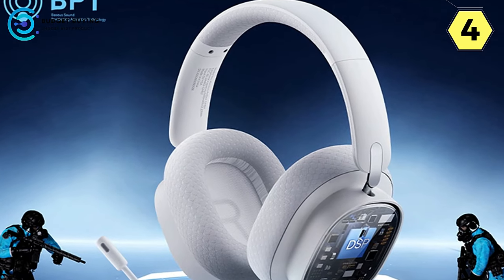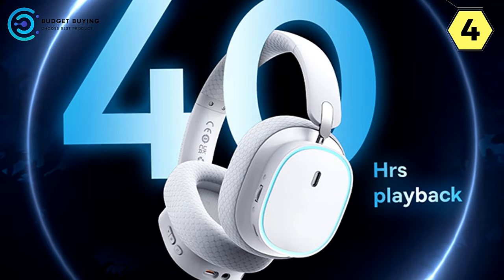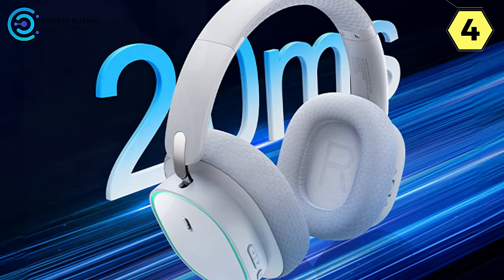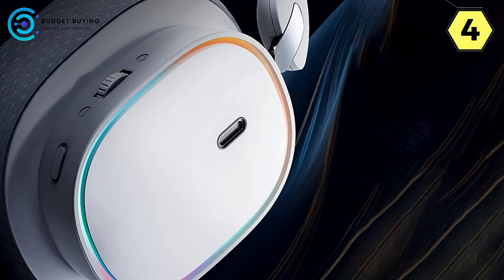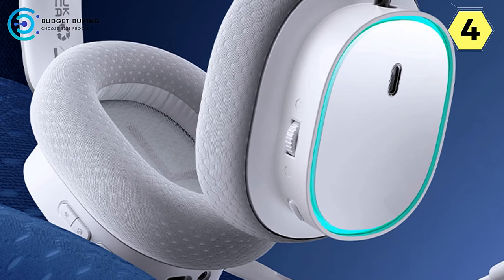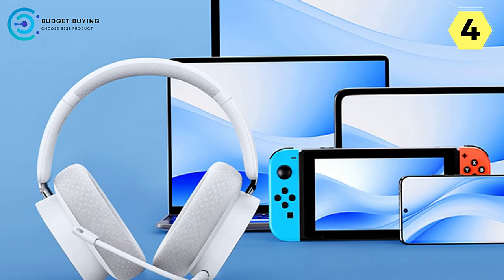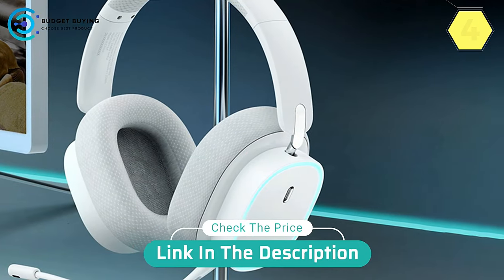The headset's design is optimized for comfort during extended gaming sessions, with breathable and gentle fabrics and an ergonomic headband. To top it all off, the Baseus GH2 offers an immersive gaming experience with five kinds of ambient lights — red, yellow, blue, green, and white — creating a dynamic and intense gaming atmosphere. In conclusion, the Baseus GH2 wireless headset is a top-tier choice for gamers and audio enthusiasts who demand exceptional audio quality, advanced features, and unmatched comfort, delivering an immersive and high-performance audio experience.